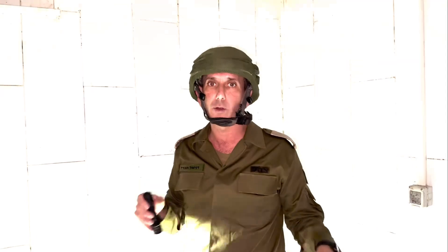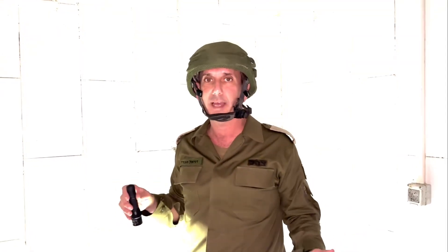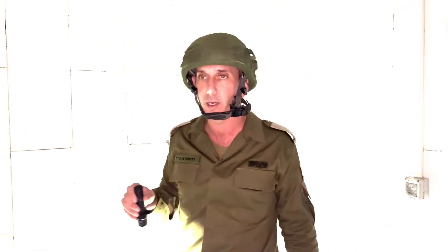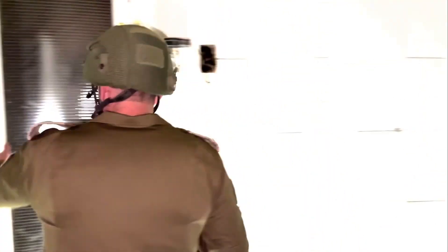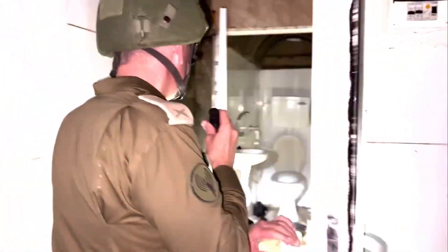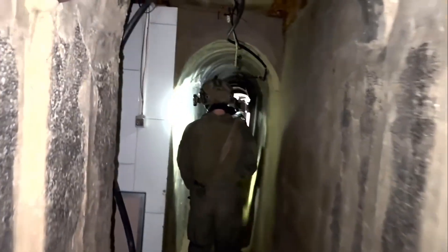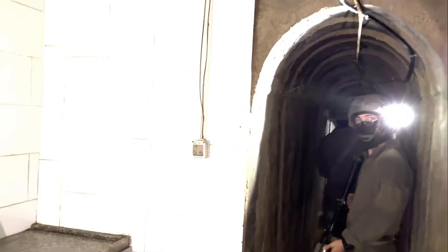This room was evacuated — all the gear was evacuated — I guess when they knew we were going to enter Shifa Hospital. You can see how long it is; the warriors in front of us are going inside the tunnel. You can see a small kitchen.